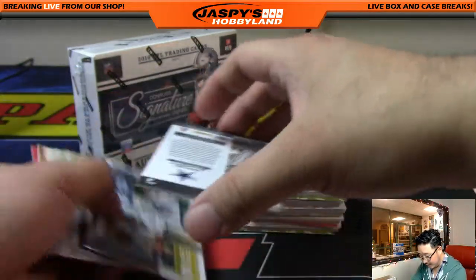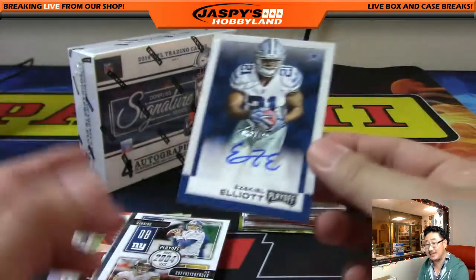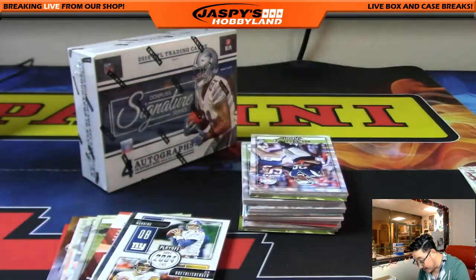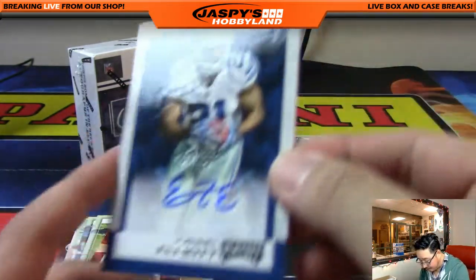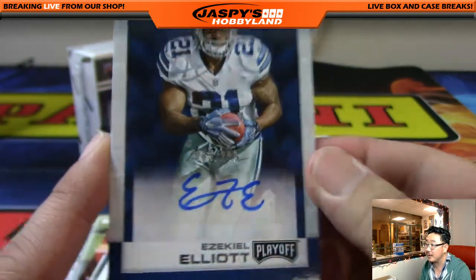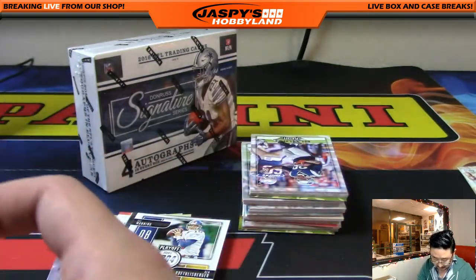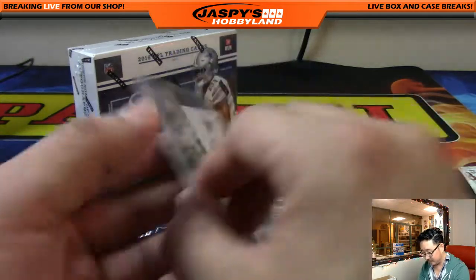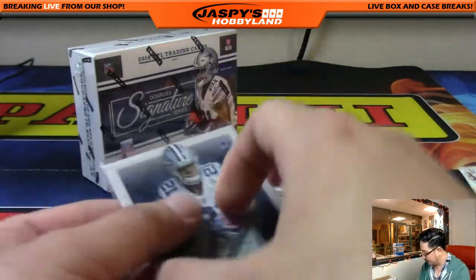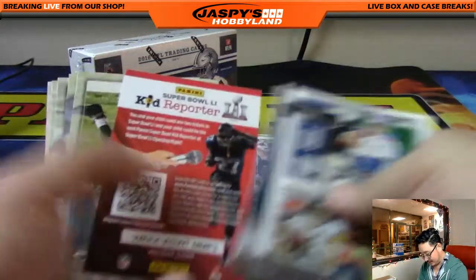And Ezekiel Elliott autograph! Wow. Out of all the boxes of Playoff, there's Ezekiel Elliott auto. That is nice — 63 out of 199. Ezekiel Elliott for the Dallas Cowboys. Coop with the Cowboys. Out of one box of Playoff — what are the odds? In an eight-box break.